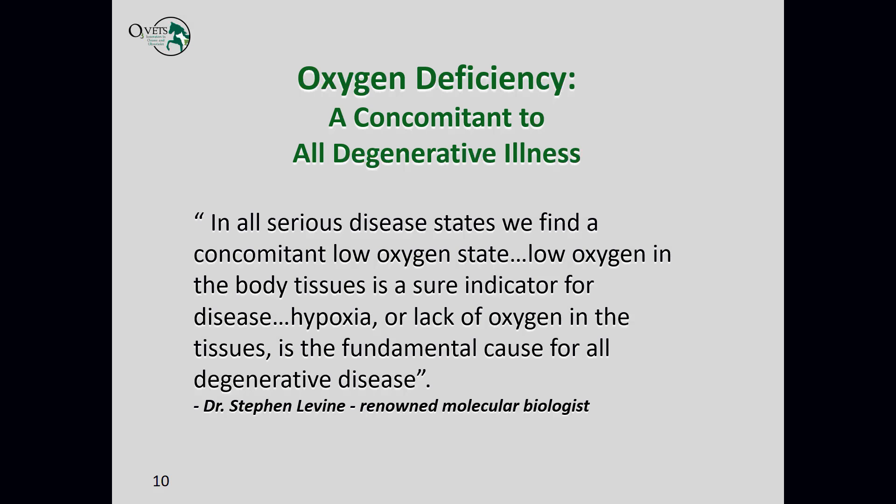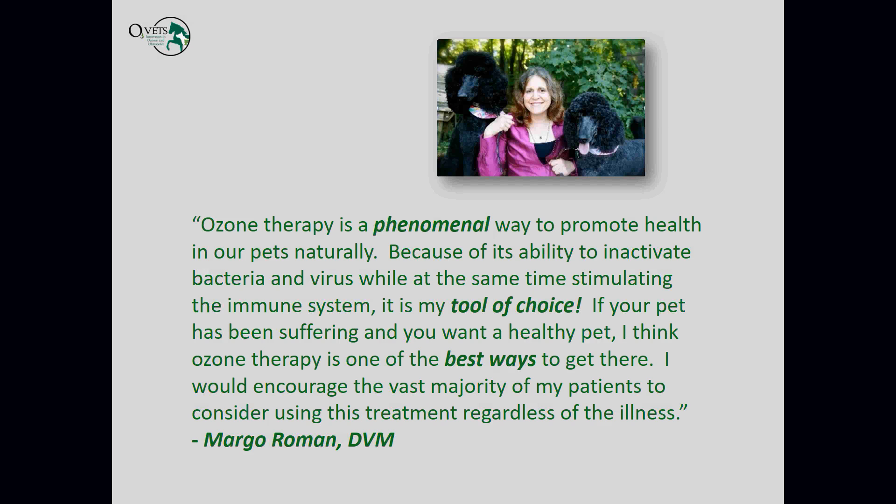Dr. Stephen Levine says, 'In all serious disease states we find a concomitant low oxygen state. Low oxygen in the body tissues is a sure indicator for disease. Hypoxia, or lack of oxygen in the tissue, is the fundamental cause for all degenerative disease.' Dr. Margo Roman, who works with us extensively, says ozone therapy is a phenomenal way to promote health in pets naturally because of its ability to inactivate bacteria and viruses while stimulating the immune system — her tool of choice for suffering pets regardless of the illness.